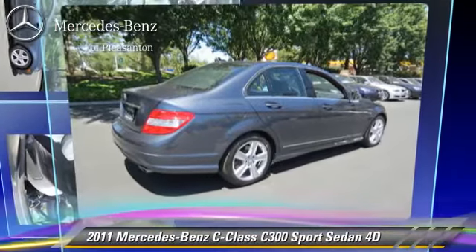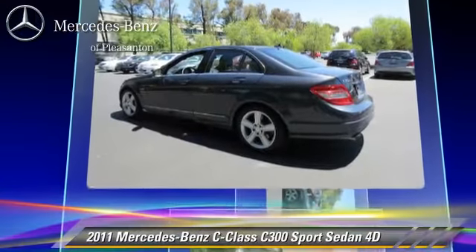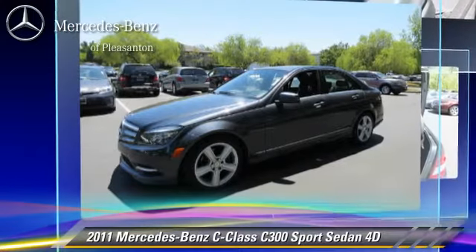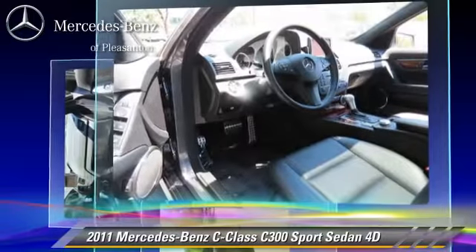Powered by a 3.0-liter V6 engine with a 7-speed automatic transmission, this rear-wheel drive sedan, with fewer than 50,000 miles on the odometer, gets up to 19 miles per gallon. This vehicle features premium wheels.